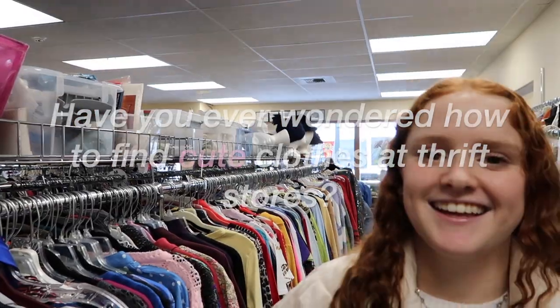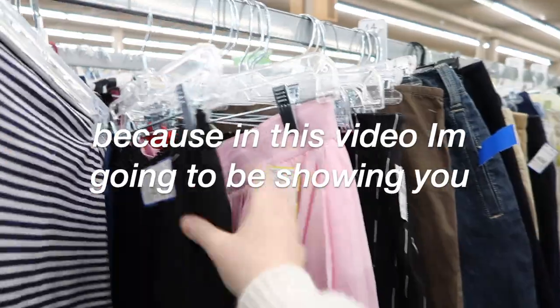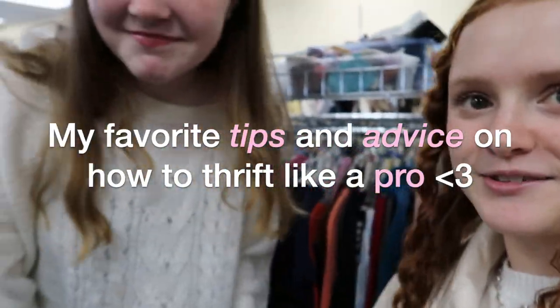Have you ever wondered how to find cute clothes at thrift stores? Keep watching because in this video I'm going to be showing you my favorite tips and advice on how to thrift like a pro.